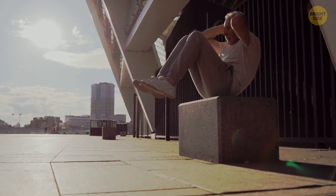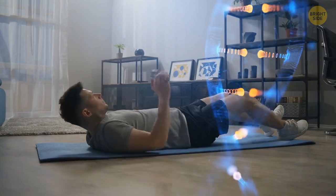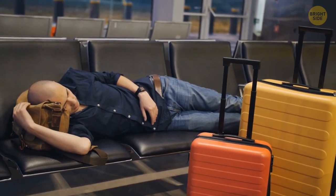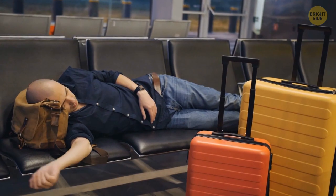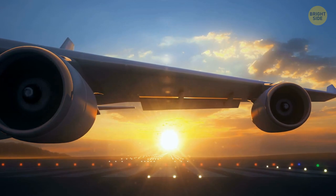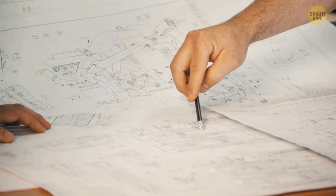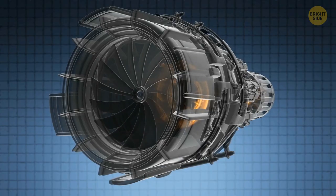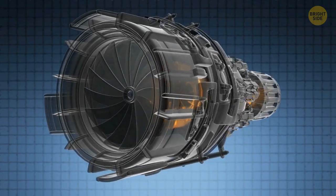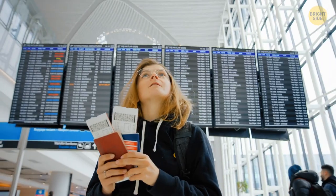If you tend to get nervous during the flight, do some physical exercise before boarding — a little workout helps lower stress levels, releases endorphins, and compensates for the hours you'll spend sitting still. The turbines are located under the wings since this makes it cheaper, faster, and easier to service the engines. Previously they used to be placed in the tail, which required expensive equipment and much more time to repair. When they started installing engines below the wings, ticket prices went down.